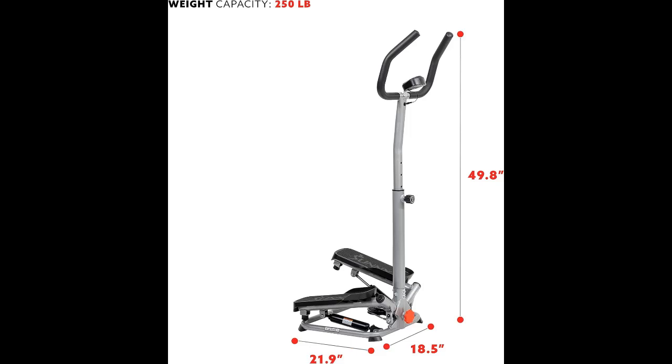LCD Monitor with Comprehensive Metrics: The integrated LCD monitor displays essential metrics including calories burned, step count, scan function, and total count, offering users real-time feedback on their progress.